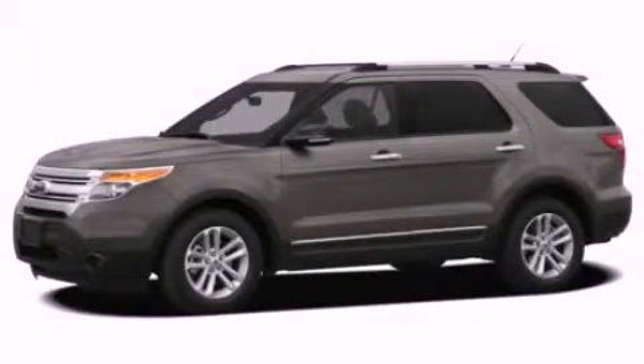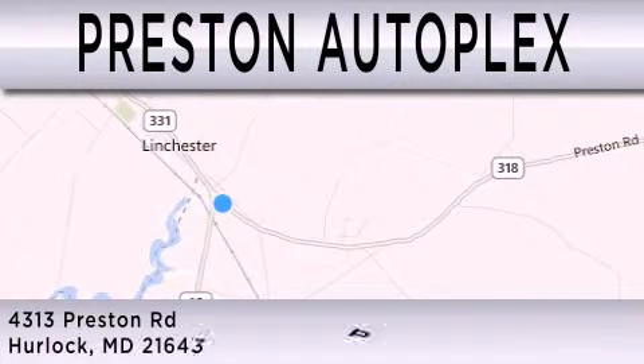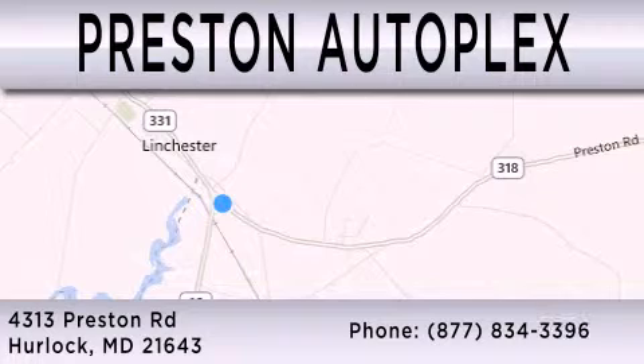Please call us today for more information on this great vehicle. Preston Autoplex is dedicated to doing everything possible to ensure that the experience you have selecting your vehicle is as pleasant as possible. You can contact us at 877-834-3396. Thank you for watching.